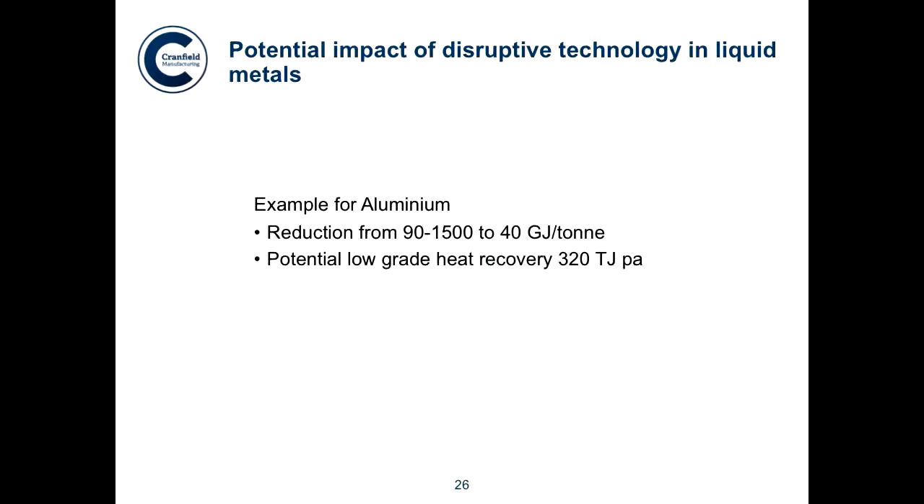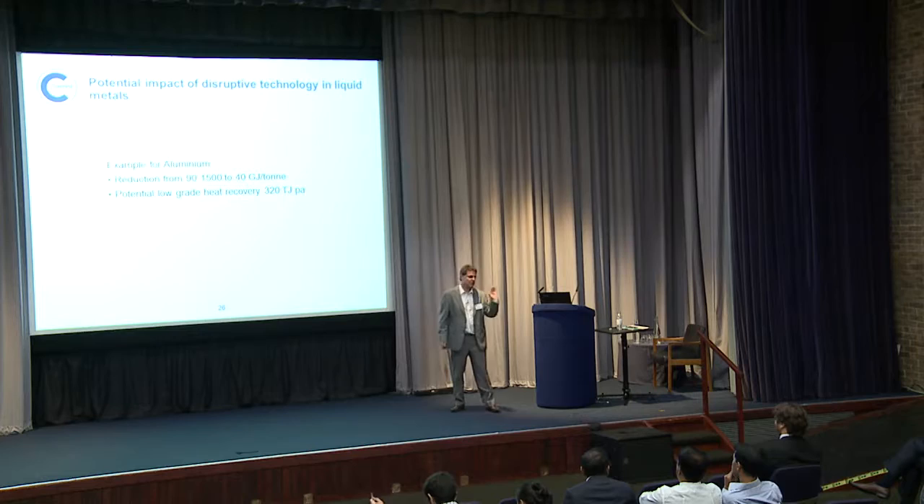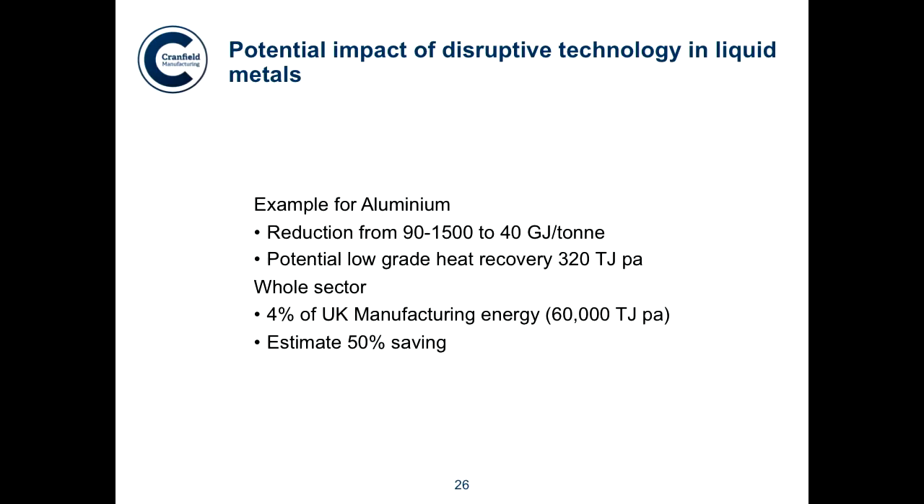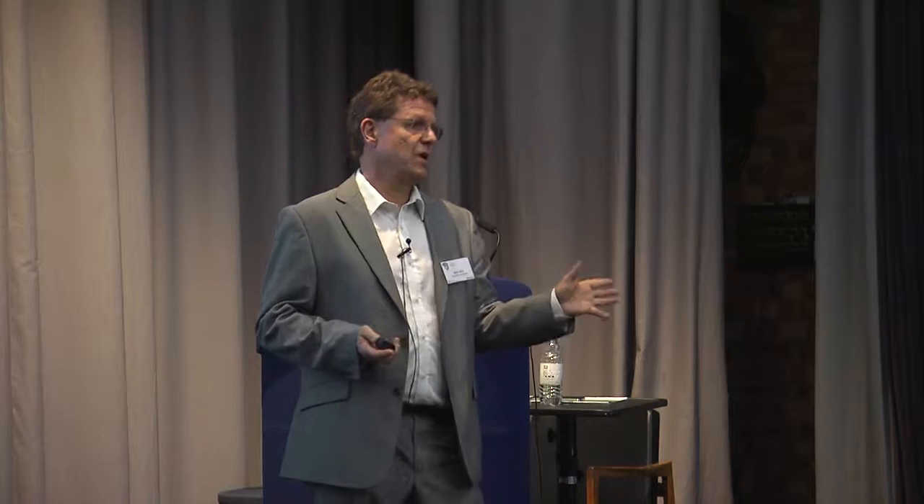But you have to start doing this from scratch and think beyond what is normally done. Disruptive innovation is what we have to go for to make these really big changes. We've shown we can go from 1,500 gigajoules per tonne down to 40 gigajoules per tonne with an innovative process. Potentially, if we did low-grade heat recovery, we could recover another 320 terajoules per annum in the UK. But we have to look at it holistically — we have to look at embodied and process energy, and at the carbon footprint as well. Thank you very much.